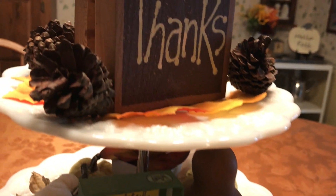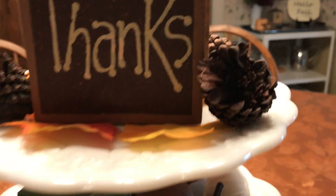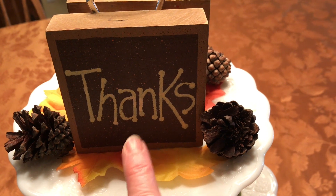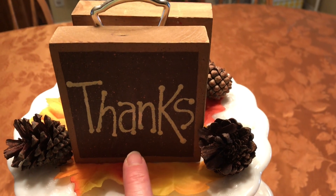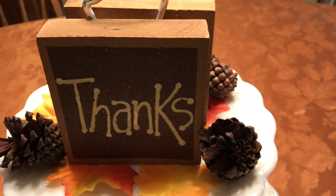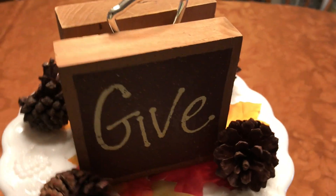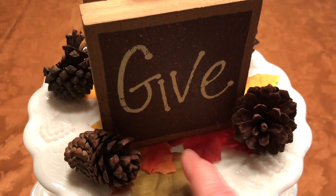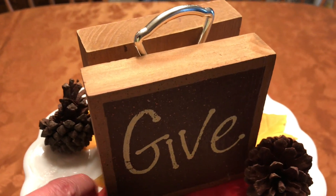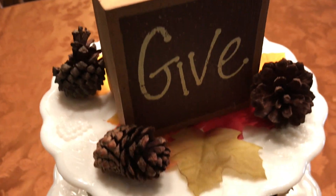Just going up to the top of the tray, I have this little sign that says "give thanks." I decided to put the "thanks" on one side with some little pine cones, and then on the other side is the "give" — so it says "give thanks." And these are just leaves that I thrifted, and I just scattered those throughout on the trays.